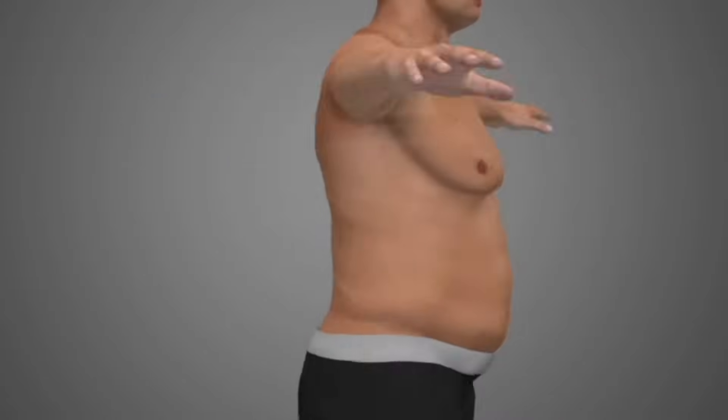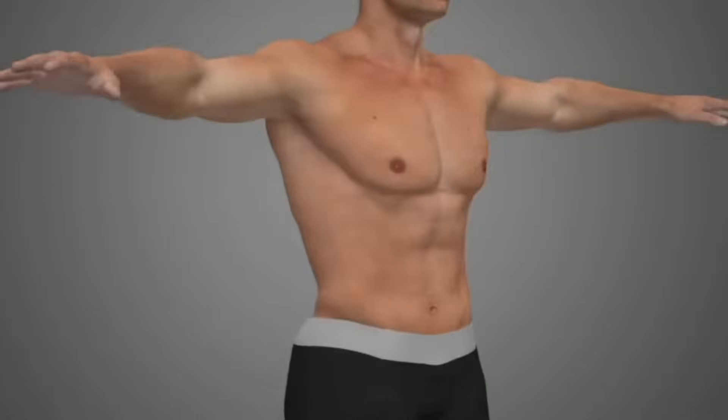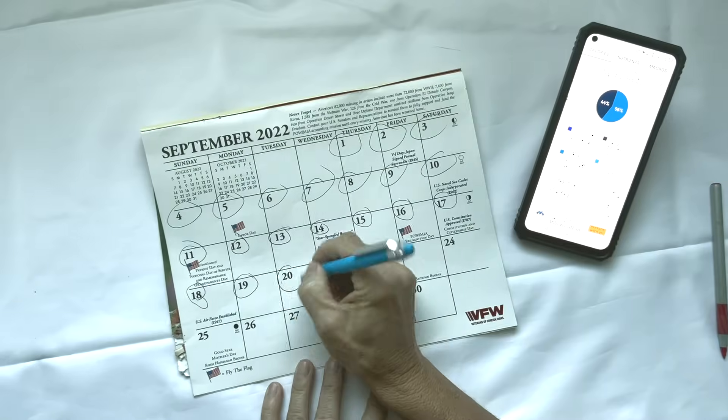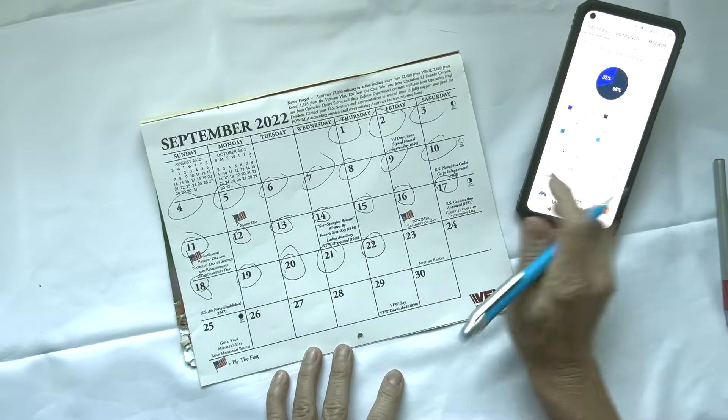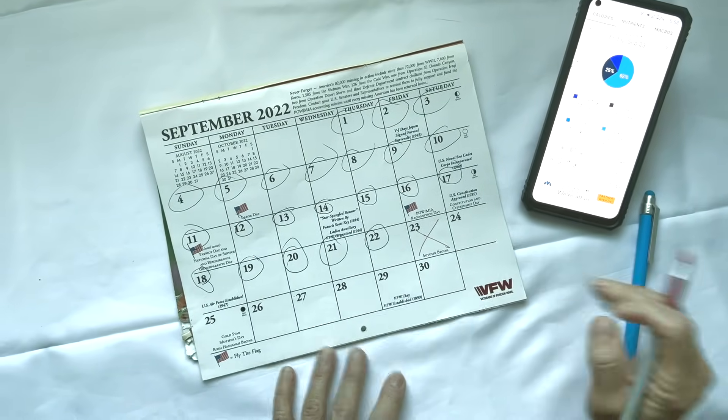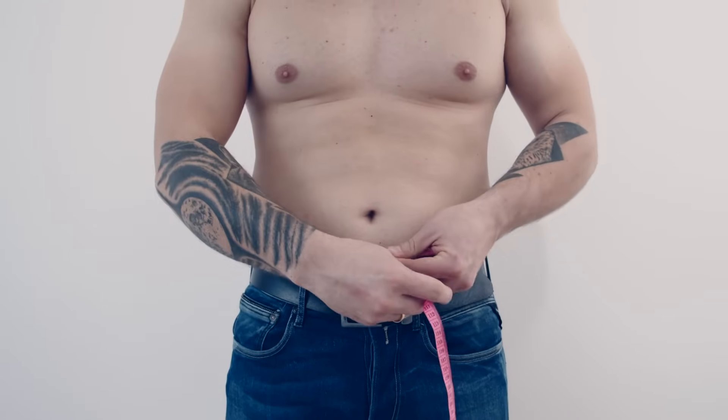Our bodies are always storing body fat and always breaking it down — those two processes never stop. Our bodies are very dynamic, not binary. What's most important is to think of it as a 24-hour window, 48-hour window, or even an entire week. You can have several great days in a caloric deficit and have one really bad day in a caloric surplus and set back your progress for a number of days or even a week or more. That's why it's so important to understand energy expenditure versus what you're taking in.